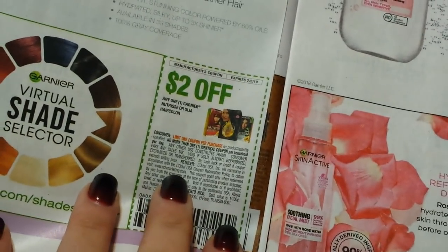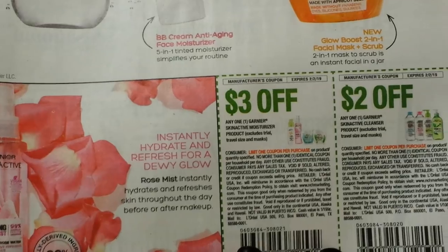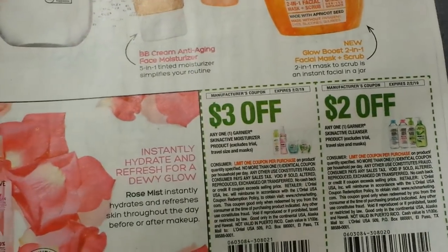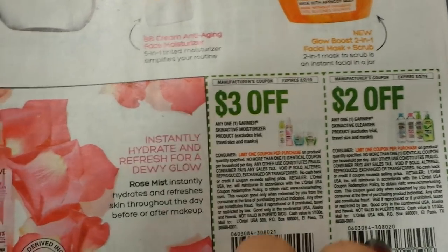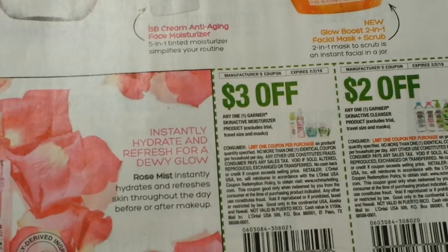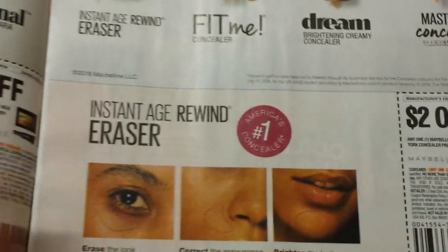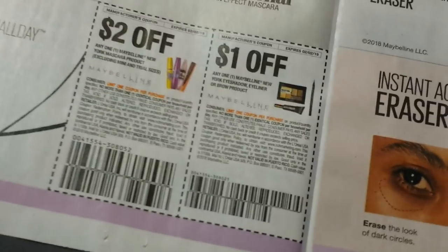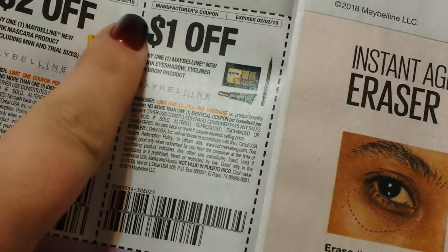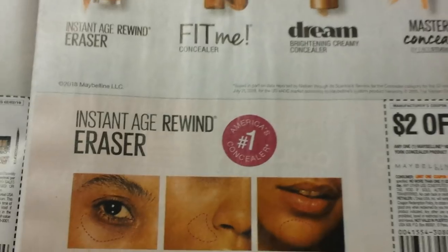Here we have some cosmetics: $2.50 on a mascara, $1 on an eye product, $2 on a skincare, and $1 on the scrubs and masks. Three on two for the Fructis, and three on two for the Whole Blends. I like the $2 coupons, but $3 on 2 is better than only being able to use one $2 coupon. $2 on the hair dye, and $3 on the Skin Active. We have some Maybelline — I haven't had these in ages, and these are good until the beginning of next month. $2 on the mascara, $1 on an eye, and $2 on a face.